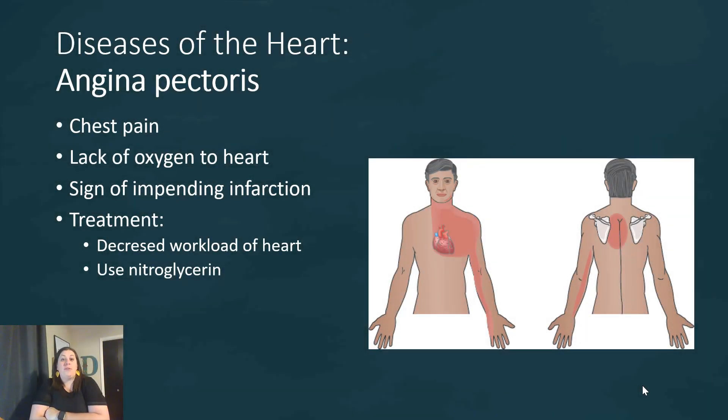Now we're going to look at part three, where we're going to look at diseases of the heart. You're going to notice there's a lot of similarities here to what we saw in part two. Angina pectoris is chest pain — it's a lack of oxygen to your heart, and it's a sign of an impending infarction. It's kind of the warning signal that a bigger heart attack is coming.